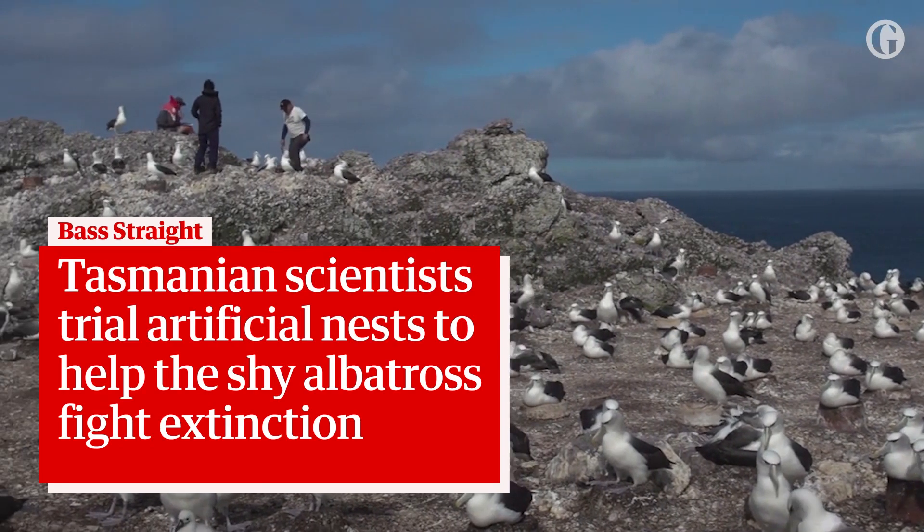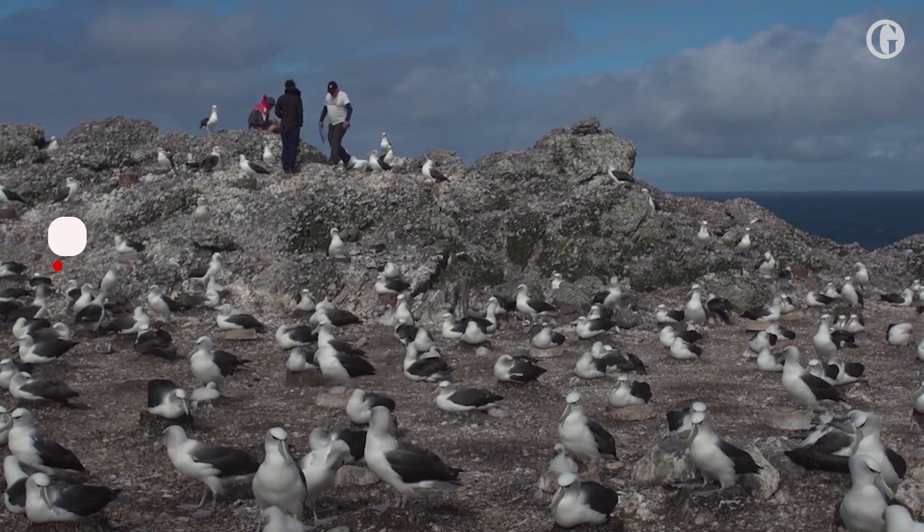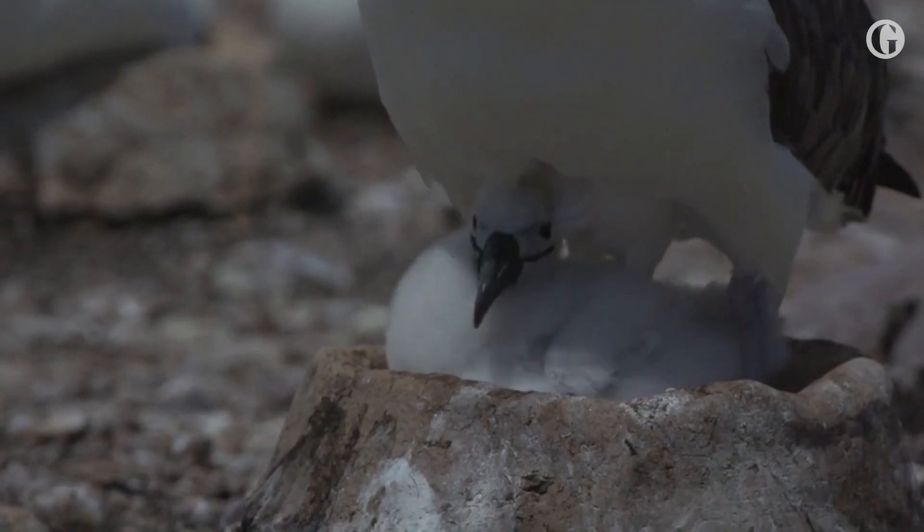Here we are on Albatross Island. It's wild, it's rugged, middle of Bass Strait. Not the most comfortable place for a person to be, but as you can see, albatrosses love it.